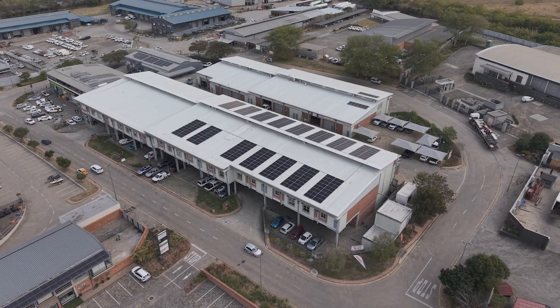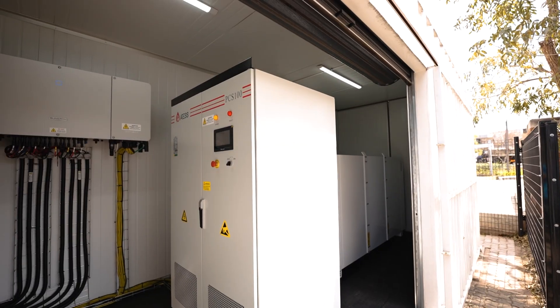The system behind me is 122 kilowatts worth of solar power on a SunGrow 100 kilowatt grid-tie inverter. We have an ATES PCS battery inverter and that's hooked up to a Freedom One 300 kilowatt hour battery for standby power.